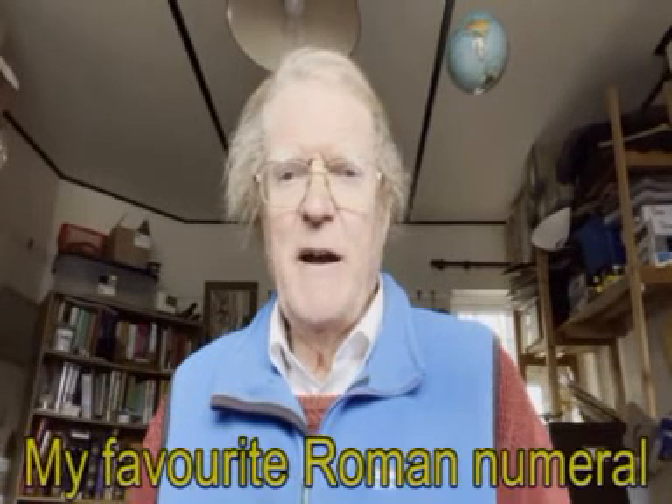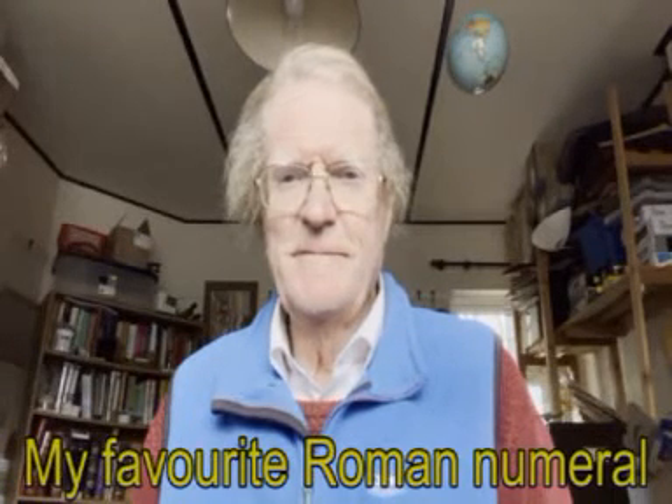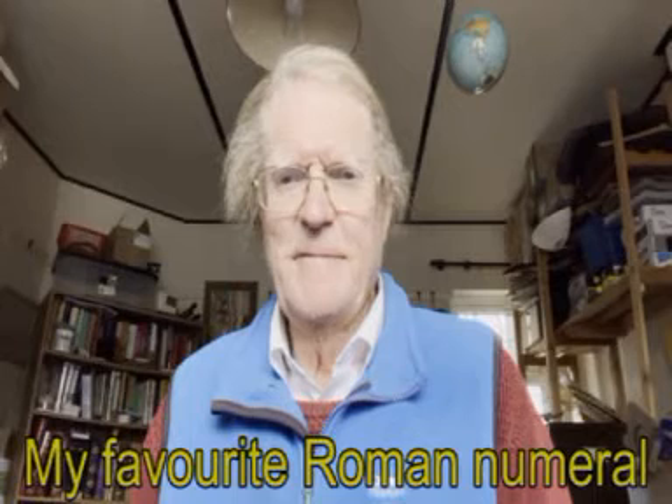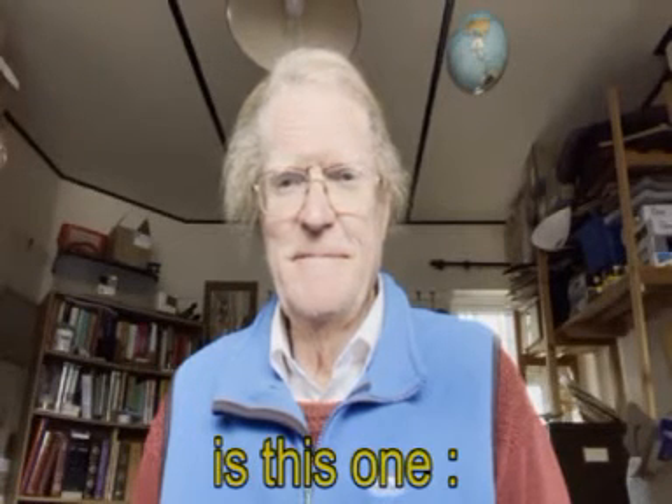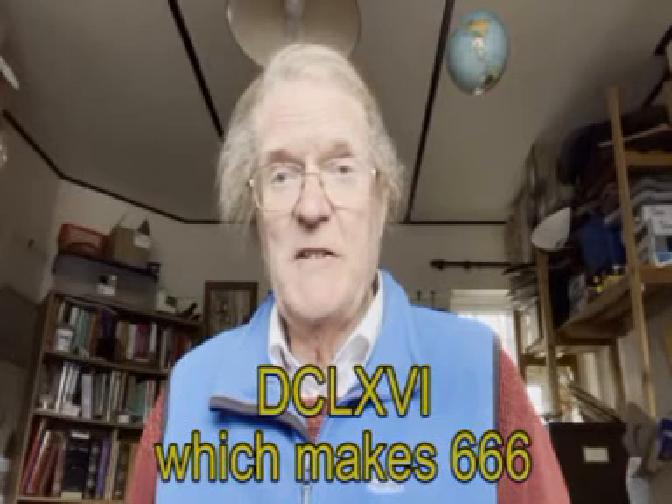My favourite Roman numeral is this one: DCLXVI, which makes 666.